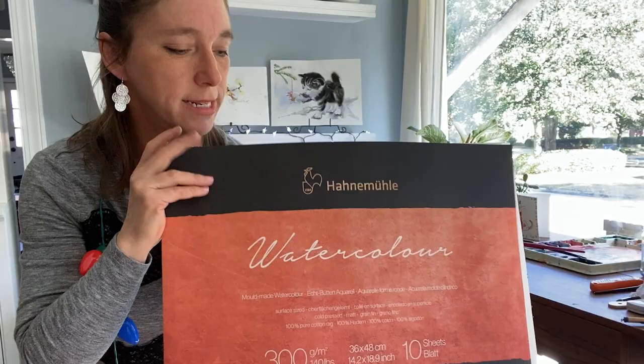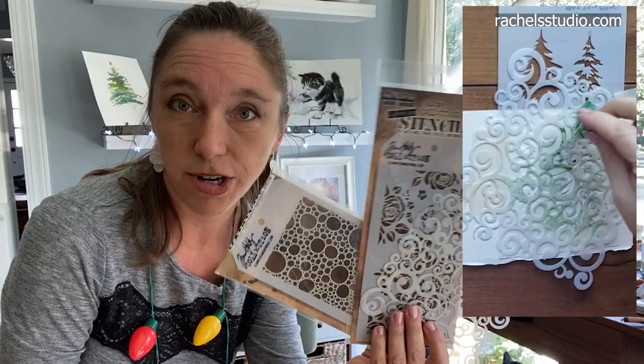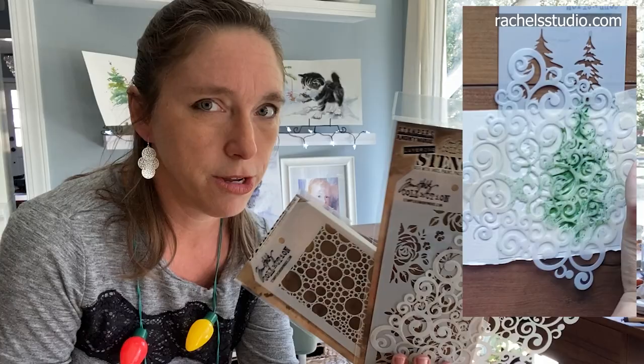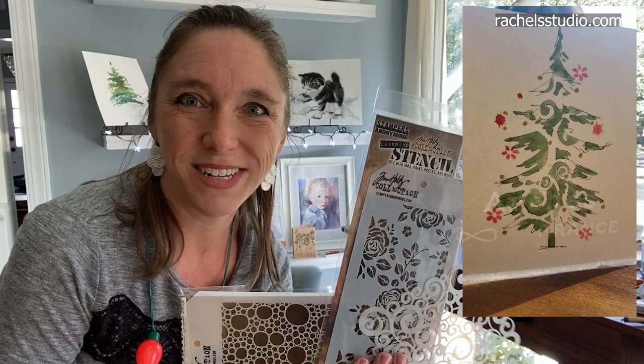Another super fun thing to play with are stencils. I think the best line is by Tim Holtz. I found them online last year and once I started buying them I couldn't stop — there are so many cool ones. Your artist probably doesn't know about all of them. I have several videos about how I've used stencils in my paintings with watercolor, and they really can spark great creativity.